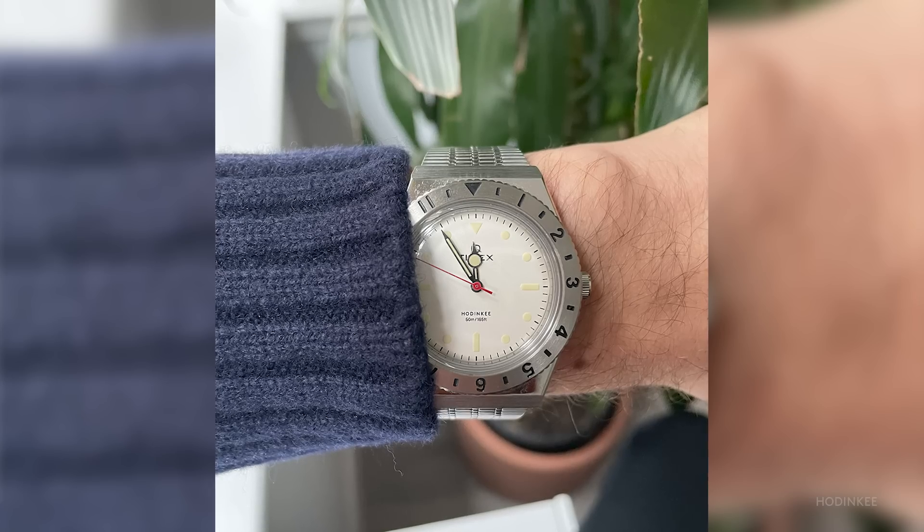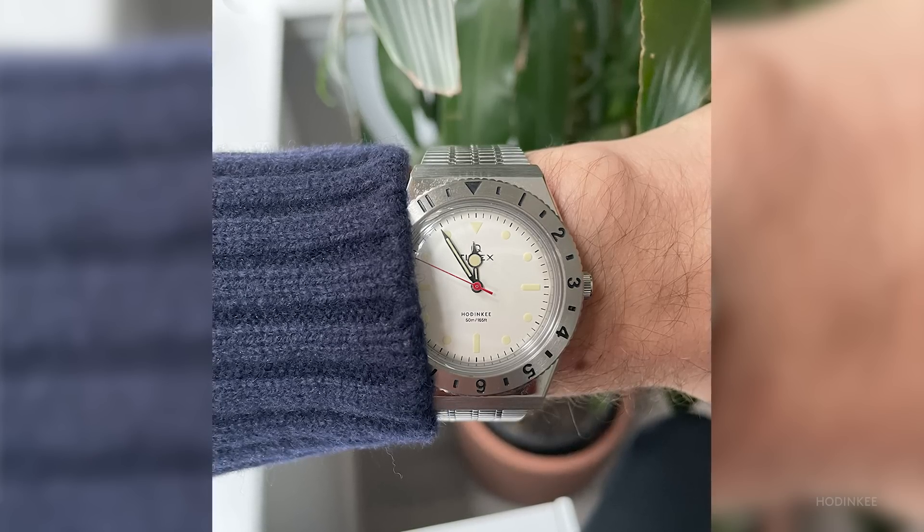The watch I wore the most this year was my Tudor Black Bay 58. But it's actually not the watch that I wanted to talk about, which is the Hodinkee Q Timex — the only watch to steal some wrist time from the Tudor. The reason I'm sharing it is because it showed me that watches don't have to be expensive or fancy in order to bring you joy. And I think everybody could use a little extra joy in 2021.